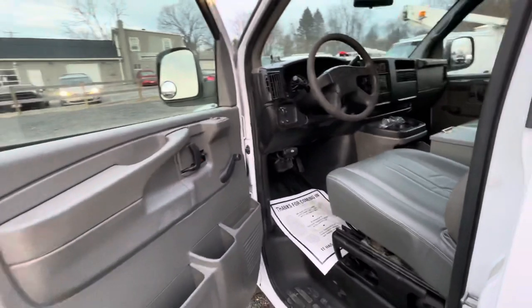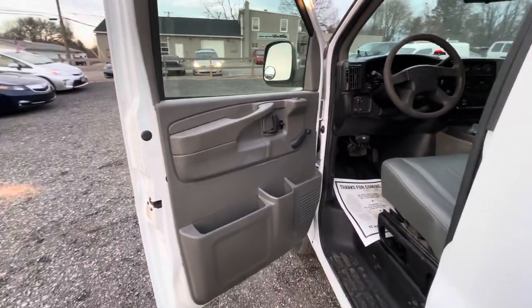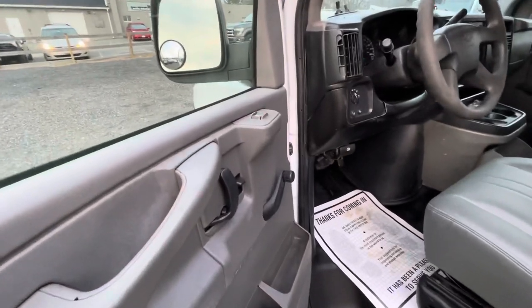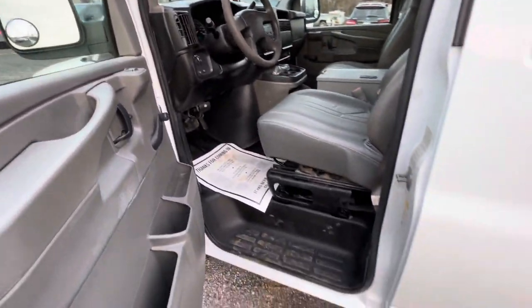The van does run and drive well, the motor is quiet. We'll put a little bit of belt dressing on it to stop the squeak. Looking inside, the interior is in nice shape — it's got regular crank windows and does have power door locks.